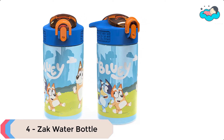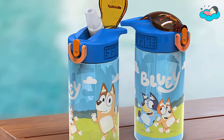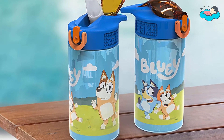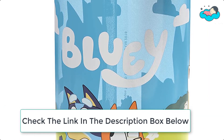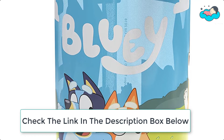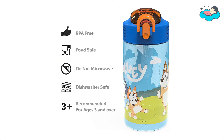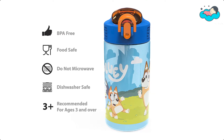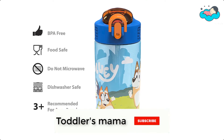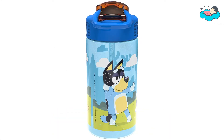At number 4, we have the Zack water bottle. This set contains two Zack PP water bottles with a 16-ounce capacity each, measuring 6.61 inches tall and 4.23 by 2.75 inches wide. The BPA-free water bottles are recommended for children ages 3 and up. These travel water bottles are made of break-resistant plastic that is durable and BPA-free. They are top-rack dishwasher safe — do not microwave.